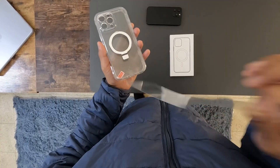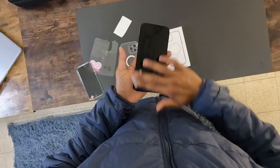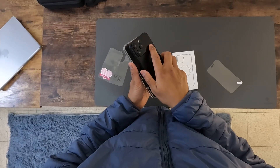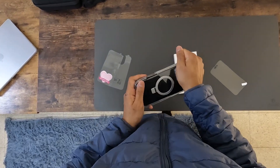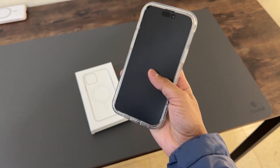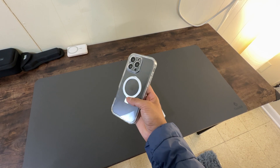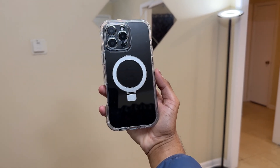First things first, the case is a clear full body protector that protects both the front and the back of your iPhone 16 Pro Max. It's designed to display the natural beauty of your iPhone without hiding its design under bulky or opaque materials. The case is incredibly lightweight, ensuring that it doesn't add unnecessary bulk to your device, making it perfect for daily use.